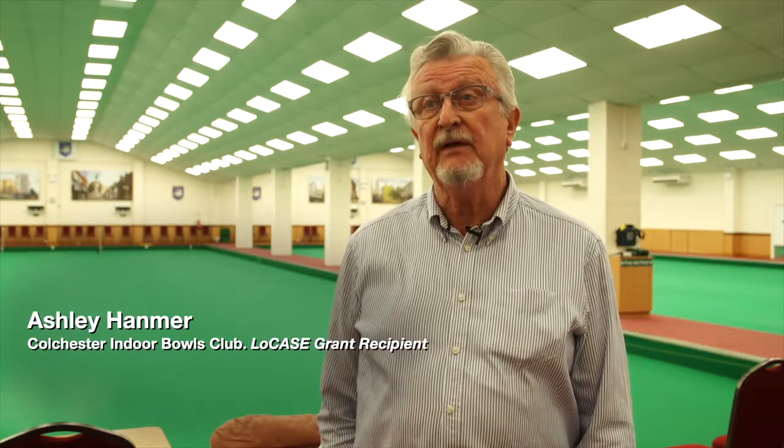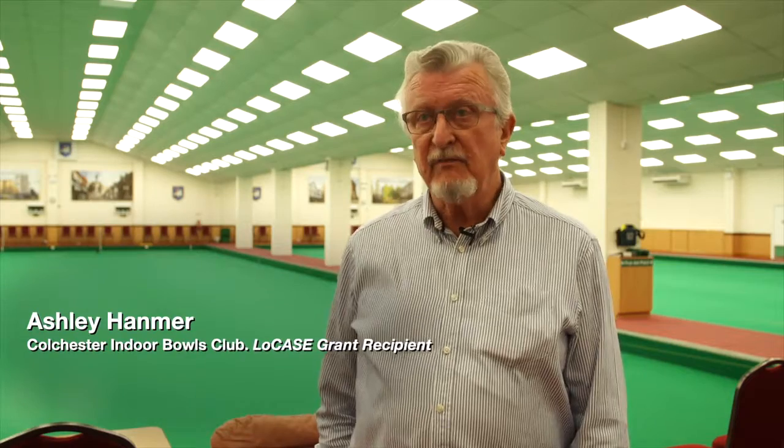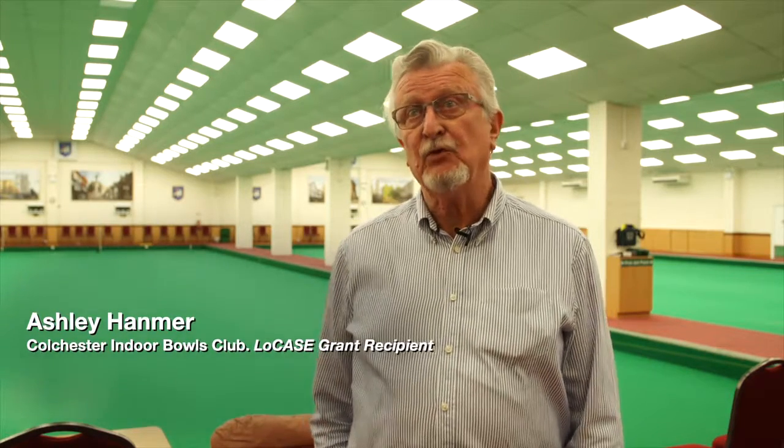The club was originally opened in 1982. It started off with three rinks and very shortly after that we realised that it was very popular, so we had to up it to six rinks, as you can see here today.